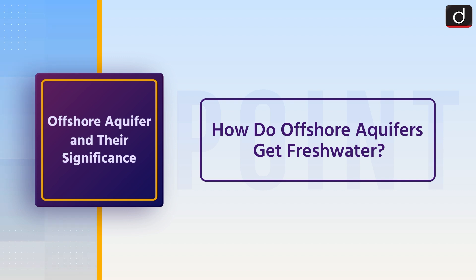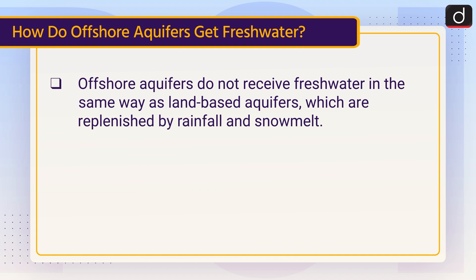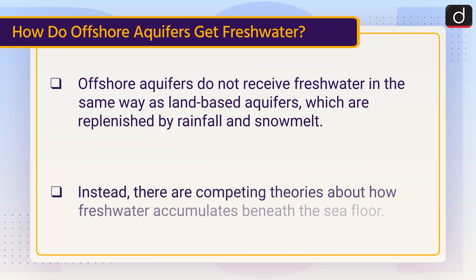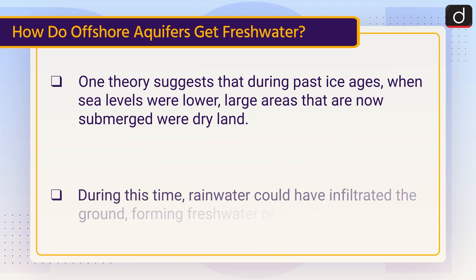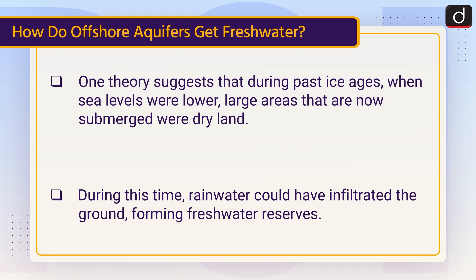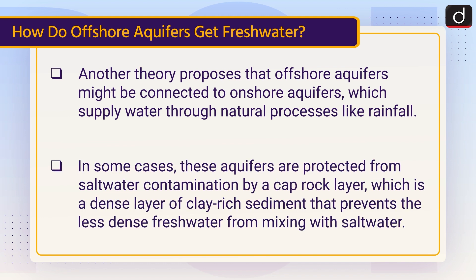Now let's talk about how offshore aquifers get freshwater. Offshore aquifers do not receive freshwater in the same way as land-based aquifers, which are replenished by rainfall and snowmelt. Instead, there are competing theories about how freshwater accumulates beneath the seafloor. One theory suggests that during past ice ages, when sea levels were lower, large areas that are now submerged were dry land. During this time, rainwater could have infiltrated the ground, forming freshwater reserves. Another theory proposes that offshore aquifers might be connected to onshore aquifers, which supply water through natural processes like rainfall. In some cases, these aquifers are protected from saltwater contamination by a caprock layer, which is a dense layer of clay-rich sediment that prevents the less dense freshwater from mixing with saltwater.